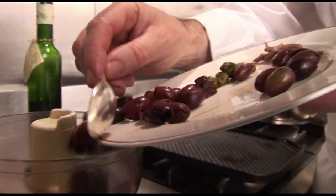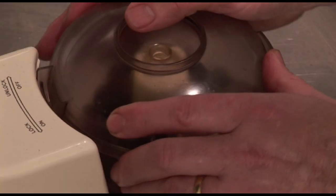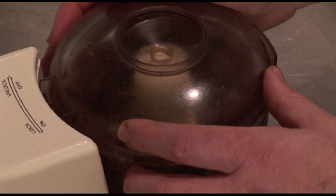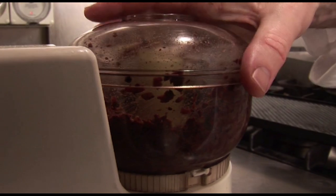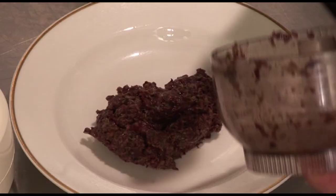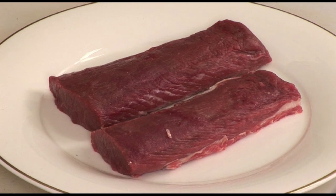But tonight, I am going to prepare for you a dish of lamb with ratatouille and tapenade. Let's make the tapenade. It is a paste made with olives blended together with a few anchovies, some peppers, a little bit of oil, a little bit of pepper, and that's ready.